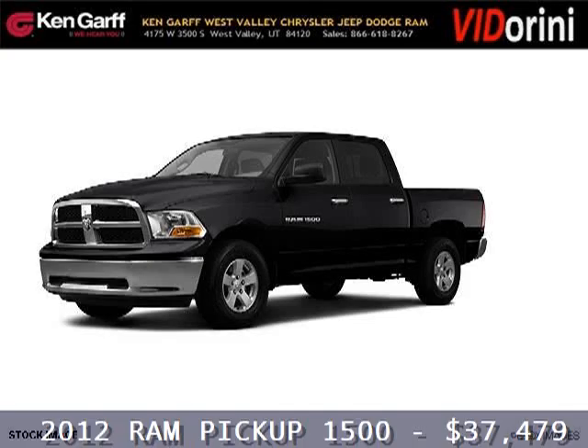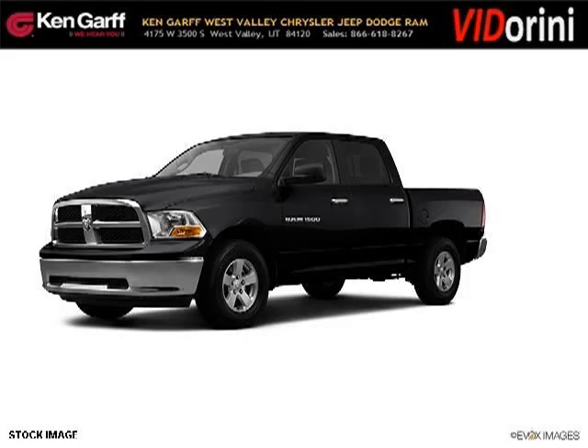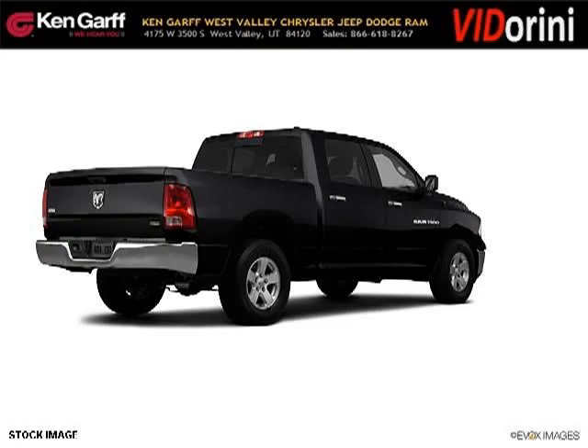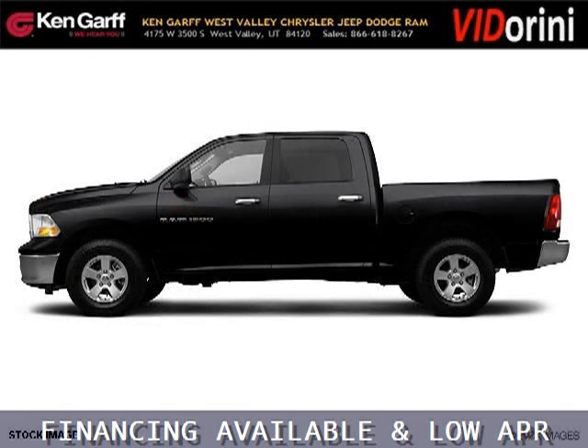Do you want to stretch your purchasing power? Well, take a look at this outstanding 2012 Ram Pickup 1500. This Ram Pickup 1500 would look so much better with you behind the wheel instead of sitting on our lot. And with climate control and automatic transmission, it's bound to sell fast.